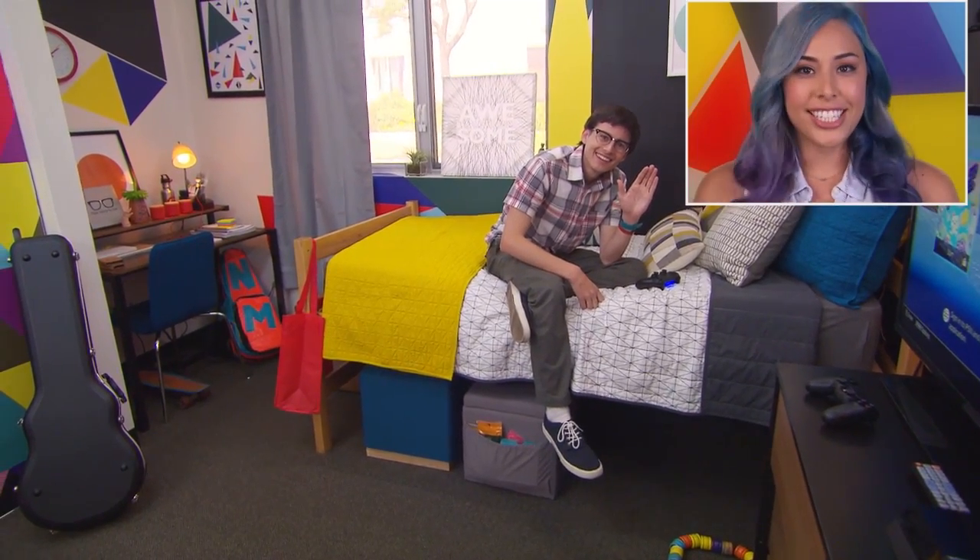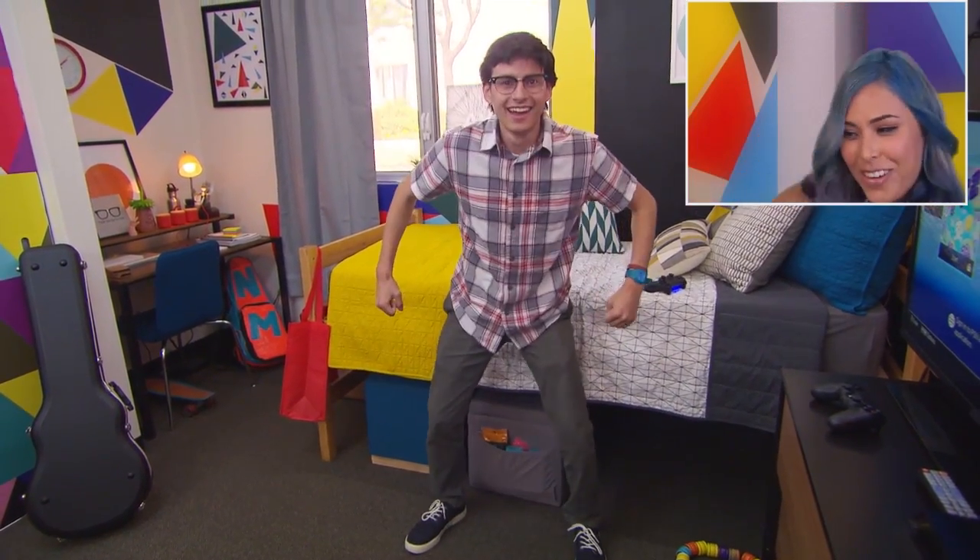If you're a college gamer, it's essential to set up your dorm room so you can play all day without driving your roommate crazy. Luckily, Target has some tips, tricks, and products to help you, and real college student Nolan is here to help us out. Great! Here we go!